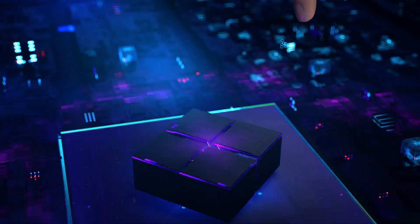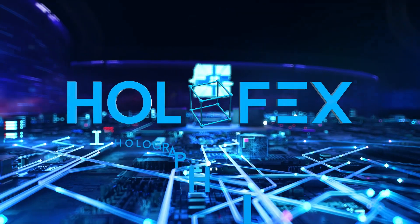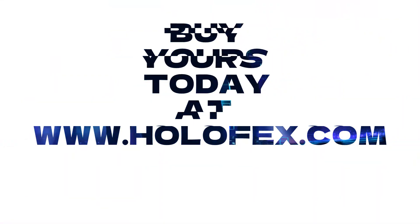Be a trendsetter, an innovator, and a visionary with Holofax. So why wait? Redefine your reality and let your imagination run wild with Holofax.